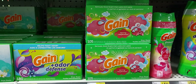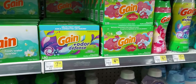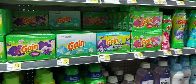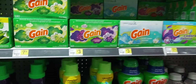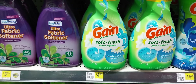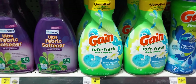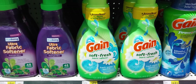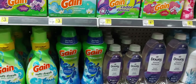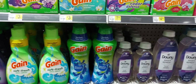The $5 off $20 Gain — the same thing with the flings and the fabric softener. This scent of Gain fabric softener at $4.50 and the soft and fresh fabric softener — this is the only scent that will attach to the $6 off four and the $5 off $20 Gain. This deal is one where you have to make sure you scan, scan, scan.